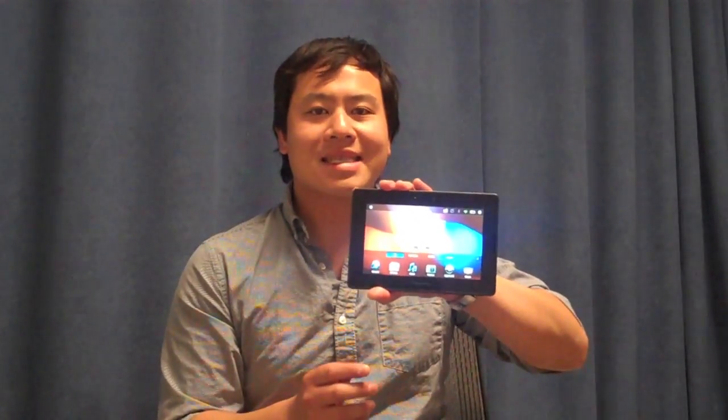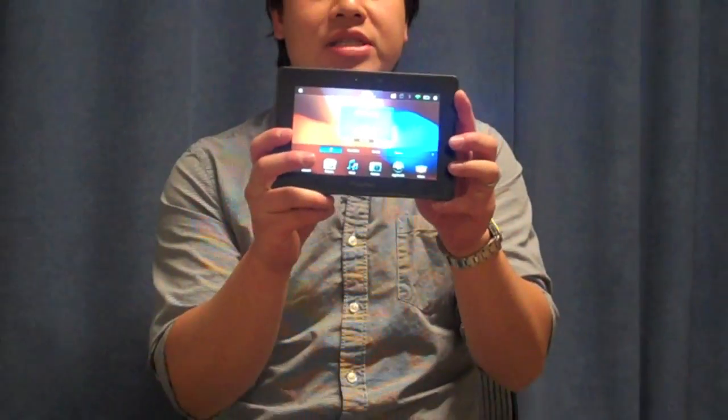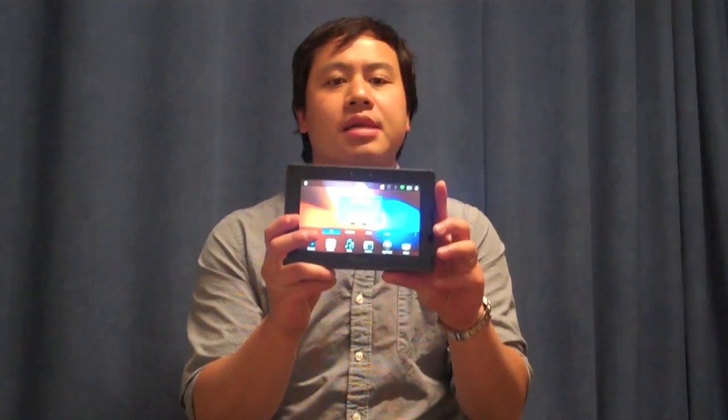Here it is, a pretty compact sleek looking device, right? It's only 0.4 inches thick, just slightly thicker than an iPad 2. It has a compact 7-inch screen, which is its most unique feature.